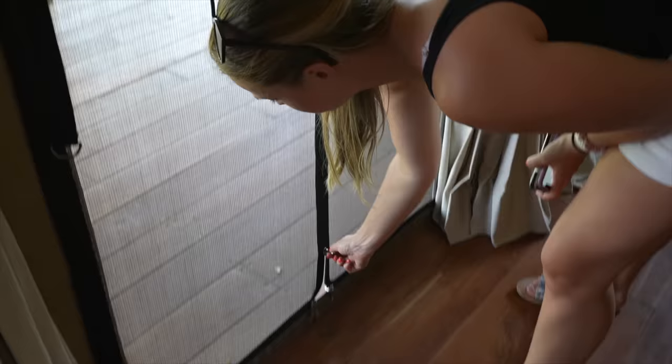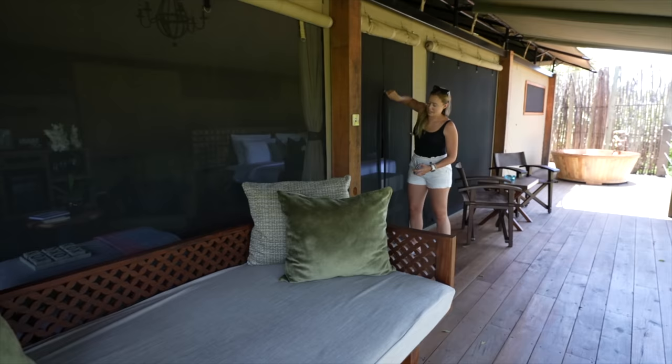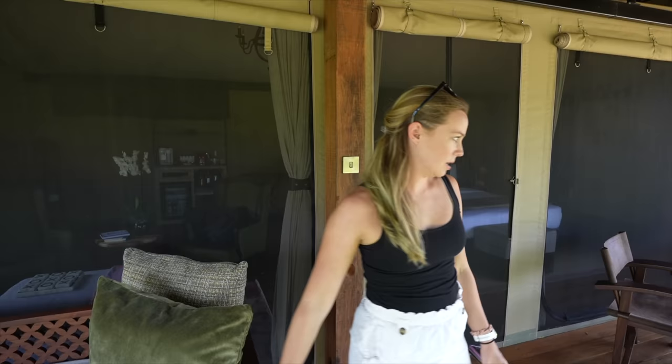There are bridges everywhere here connecting basically the three islands that are part of the property. This here is the biggest bridge they have — a little bouncy, but I like it, very safari-like. Now that it's daytime you can see our balcony: we overlook the river, we have a beautiful daybed lounger with some chairs, and that's the bathtub we had a bath in last night. This place — I'm speechless.